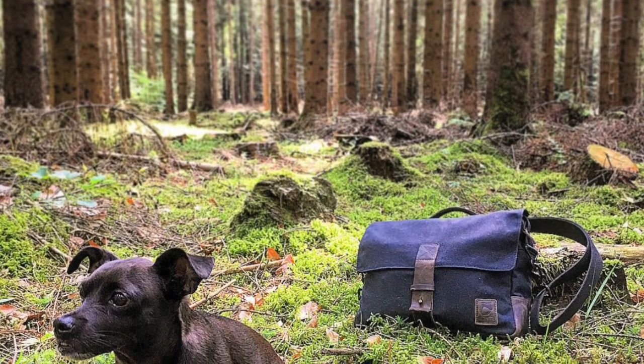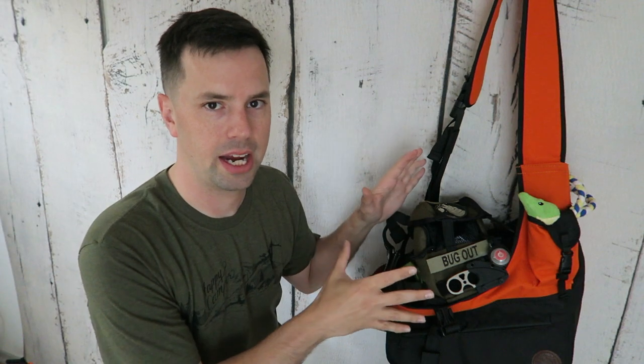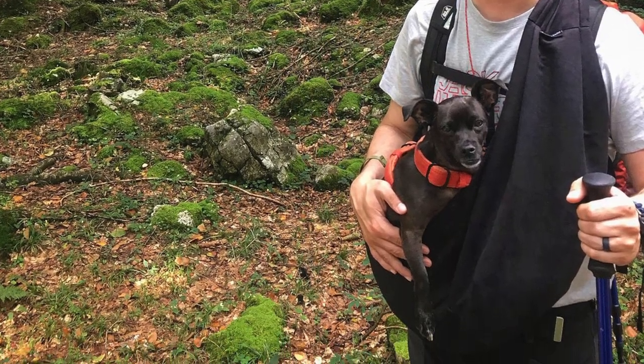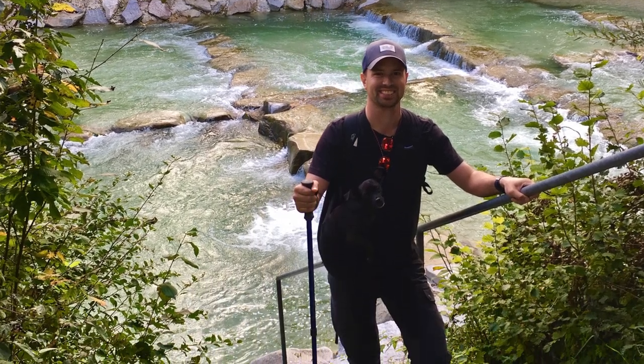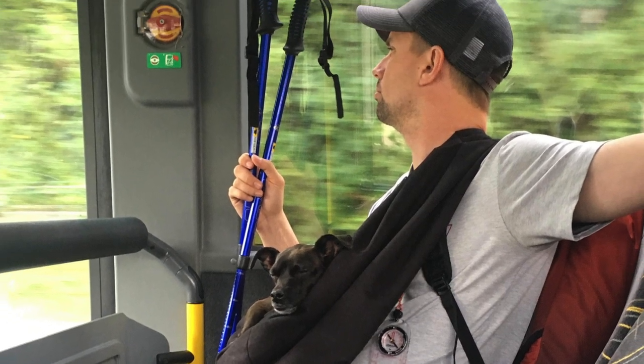Our dog is very small — he's only 10 pounds. So his bug out bag might be different than your pet's bug out bag, because what we do is we actually carry him with us on our person in a sling. We've actually practiced in Austria carrying him for many, many miles — or kilometers, as we say over here.